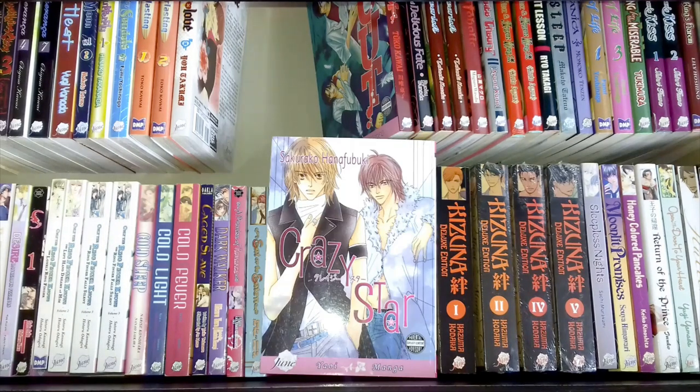This is Crazy Star by Sakurako Hana Fubuki — one volume of a four-volume set, and I'm missing one of the volumes. I'm keeping my eyes out for it at a lower price, biding my time. Until I have the complete set I haven't read it yet and don't know what it's about, so it's one to read in the future.